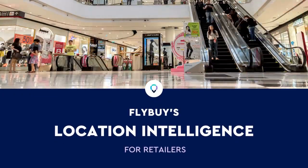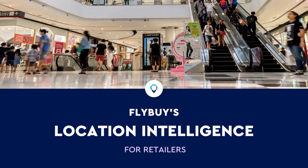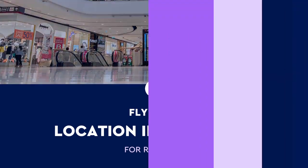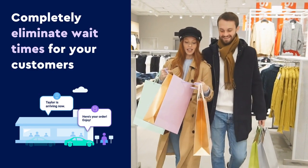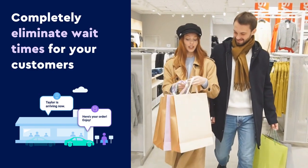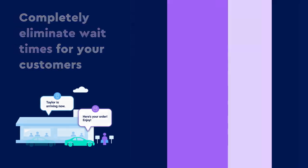Let's watch how Flybuy's Location Intelligence boosts customer satisfaction and drives omni-channel sales for retailers. With Location Intelligence powering your order ahead for pickup and delivery channels, customers will receive their order as soon as they arrive with zero wait.